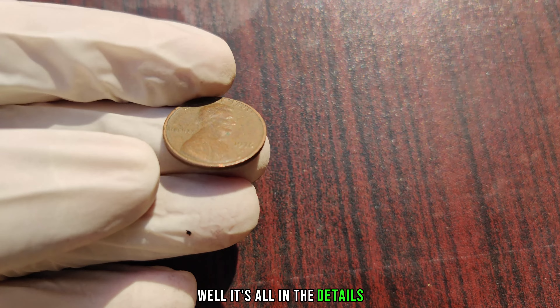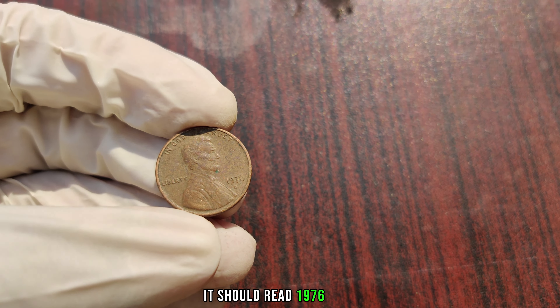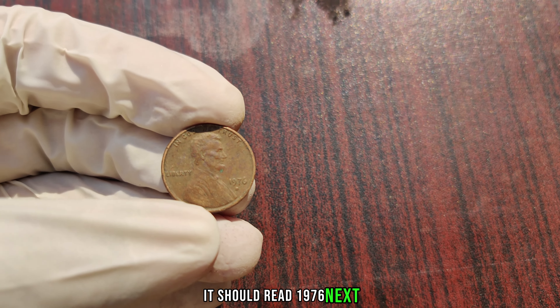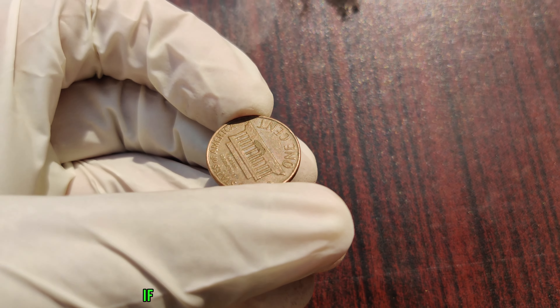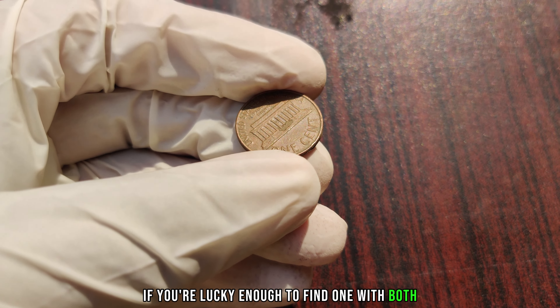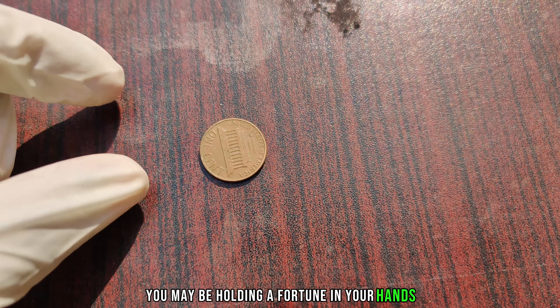So how can you tell if you've struck gold with one of these pennies? Well, it's all in the details. First, check the date — it should read 1976. Next, look for the tiny D mint mark, located below the year. If you're lucky enough to find one with both the correct date and mint mark, congratulations — you may be holding a fortune in your hands.